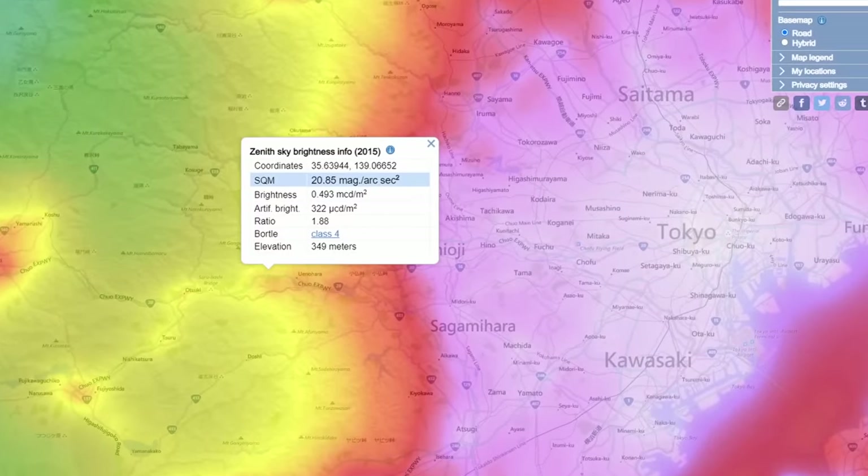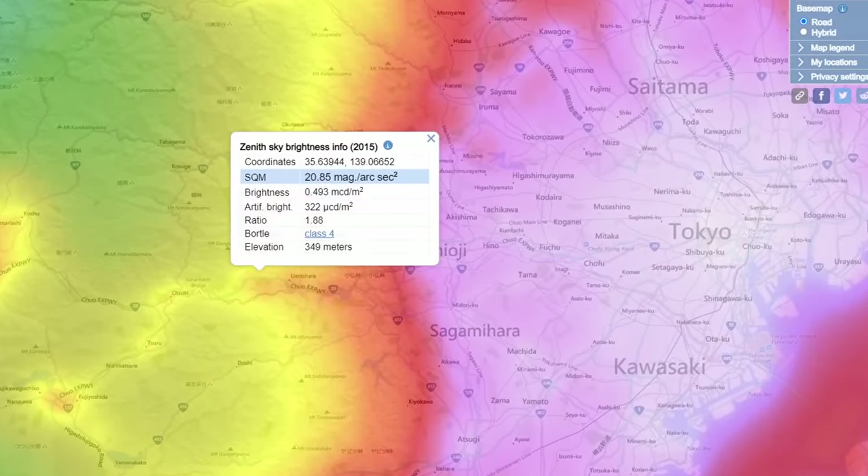We're going to take images of the same target on the same night. I've already taken the images of M31 and M33 with two telescopes over in that Bortle 4 zone, and now I'm going to do the same here in the Bortle 8-9 zone and we'll be comparing the results in the end.